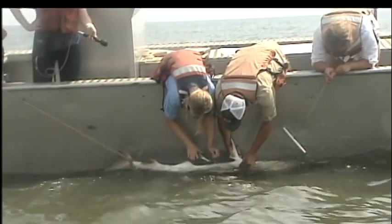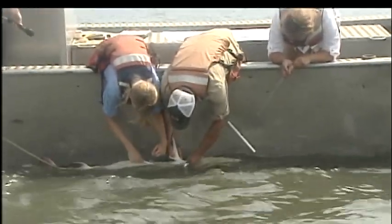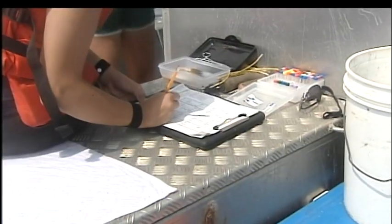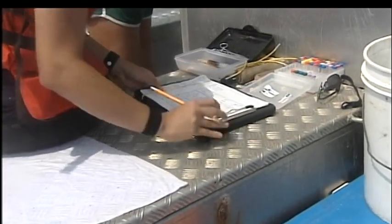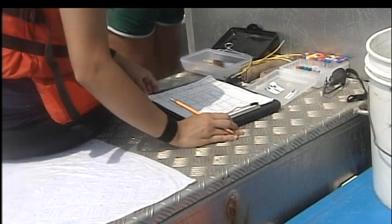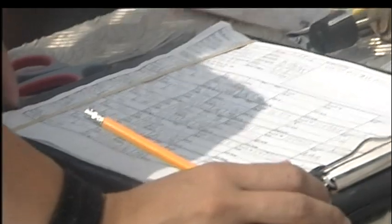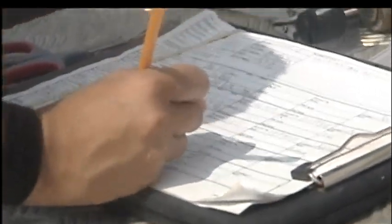Fox has been implanting these transmitters since 2006, but this kind only tracks sharks when they are close to the coast. This season the team is also expanding its tracking efforts — equipping some sharks with both transmitters and receivers so researchers will be able to detect which animals they migrate with.